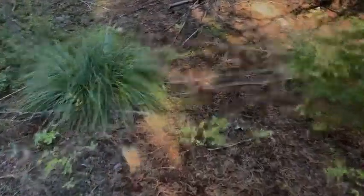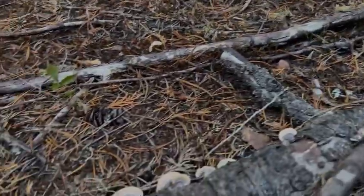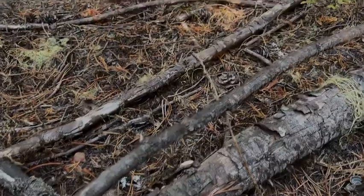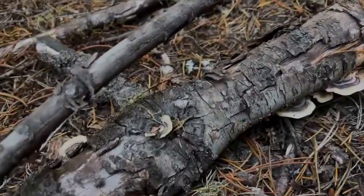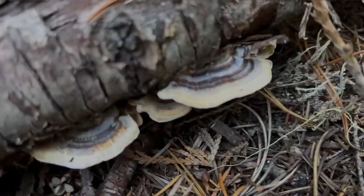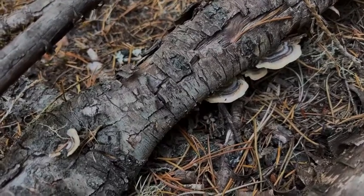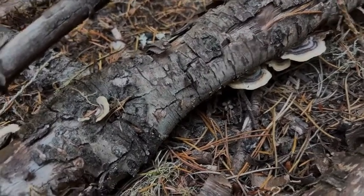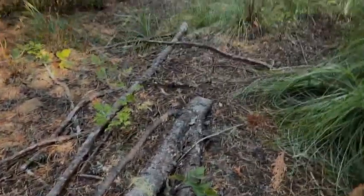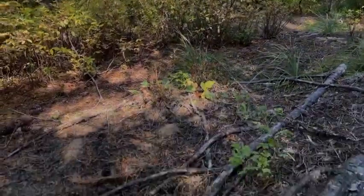We're driving by heading to another location and I spot a log that's fallen down - I come across some turkey tails! We finally found some - look at that! Let's see if there are any more around these logs, the falling ones. If we find fresh ones like these that means they're still good. We found our first set of turkey tails - I'm going to take these home and basically just dry them out. This is a good find - I'm going to harvest these and see if we can find some more.